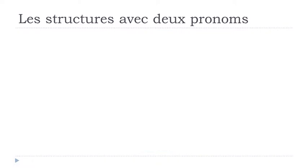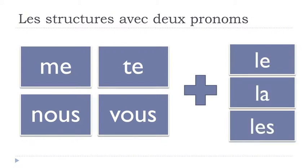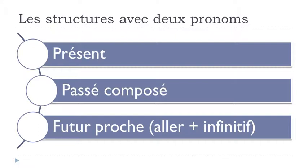The rule is quite simple. If you have me, te, nous, or vous, they will come first, and after that you place le, la, or les. Le, la, and les always come after me, te, nous, and vous. We'll work on the présent, the passé composé — a composed tense — and the futur proche, the near future using aller plus infinitive. It's interesting because in that case you have two verbs.